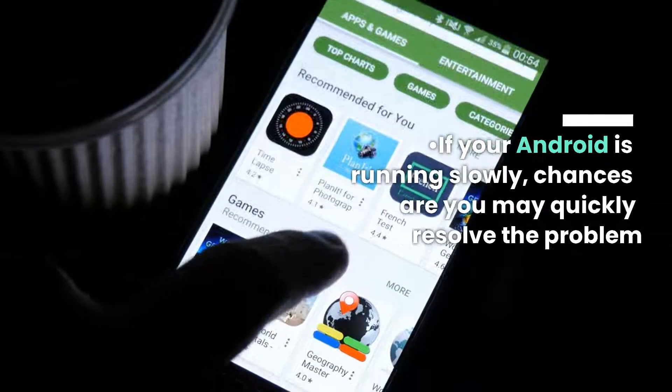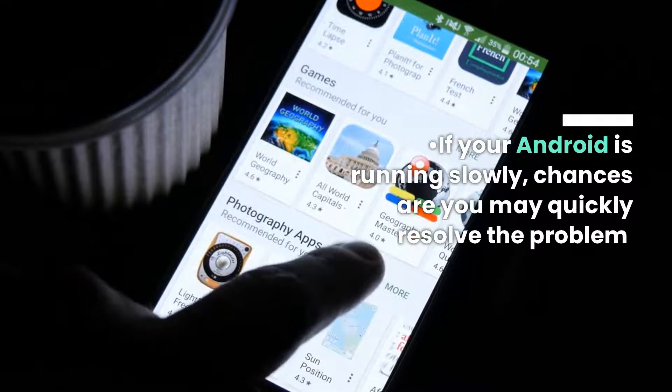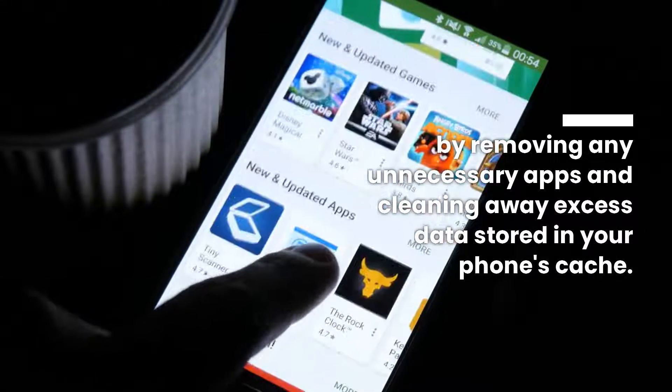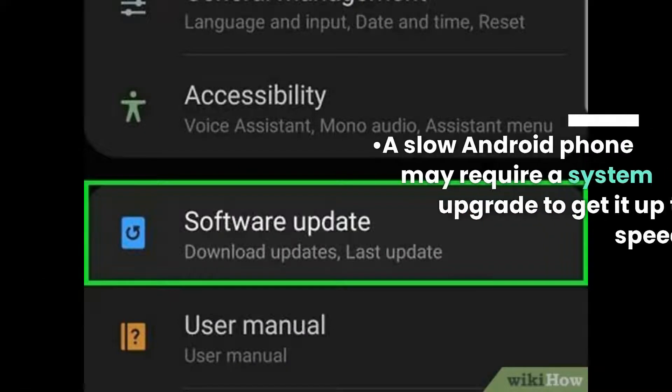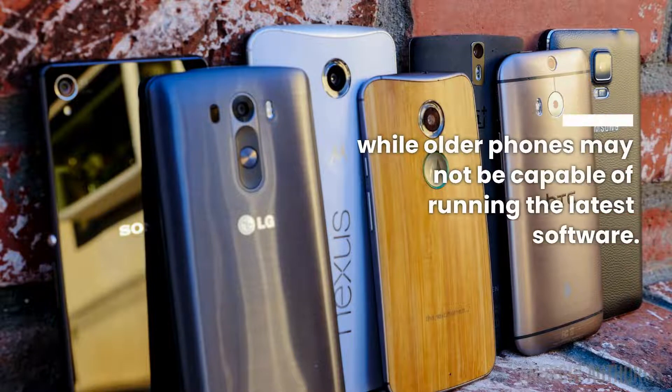If your Android is running slowly, chances are you may quickly resolve the problem by removing any unnecessary apps and cleaning away excess data stored in your phone's cache. A slow Android phone may require a system upgrade to get it up to speed, while older phones may not be capable of running the latest software.